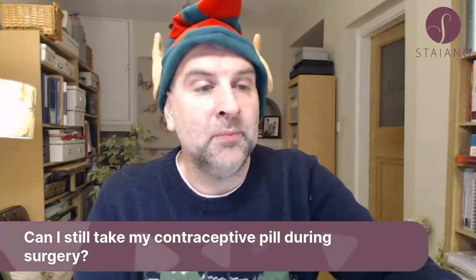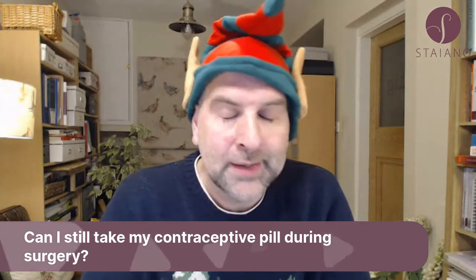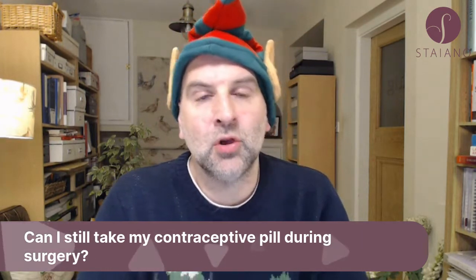This is just my opinion. So you better do what your surgeon says, because some surgeons say to stop the contraceptive pill before having surgery, because it does increase your risk of clots, and so therefore they advise you stop it.